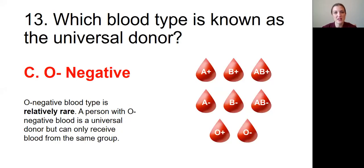Question number thirteen: Which blood type is known as the universal donor? The answer is C, O negative. O negative blood type is relatively rare. A person with O negative blood type is a universal donor, but they can only receive blood from the same group.